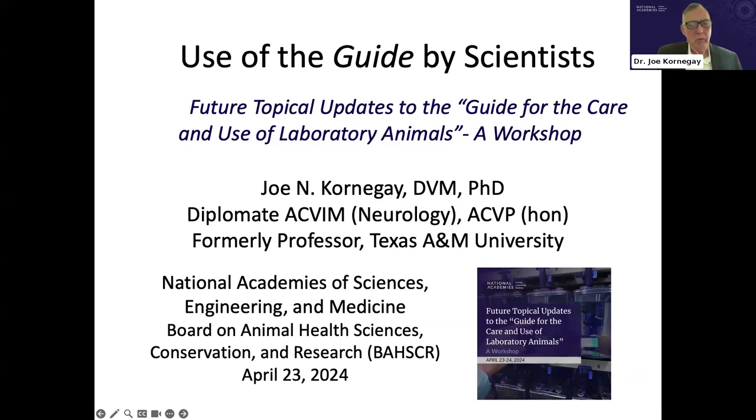Good afternoon, everyone — or for those of you in Europe, good evening, and for the few hearty souls from Asia, good early morning. I'm Joe Kornegay. I was asked to cover the topic of the use of the guide by scientists.